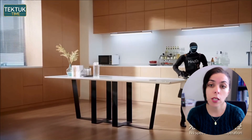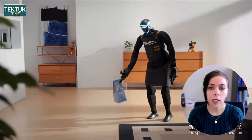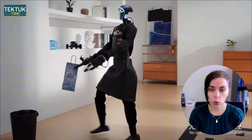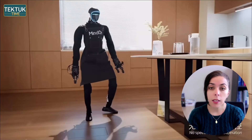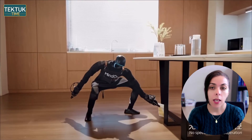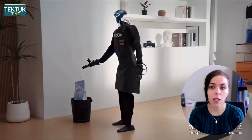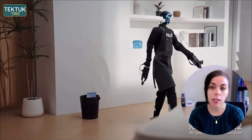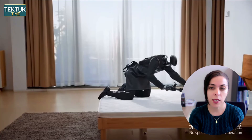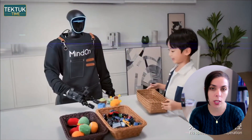The textile portion is where things get particularly impressive. Soft materials are famously difficult for robots to handle, yet the G1 — if you look at this video — removes sheets from the bed, shakes them out, spreads them across the surface, and moves around furniture as if it understands the space. No stiffness, no jumpy transitions, no awkward pauses.